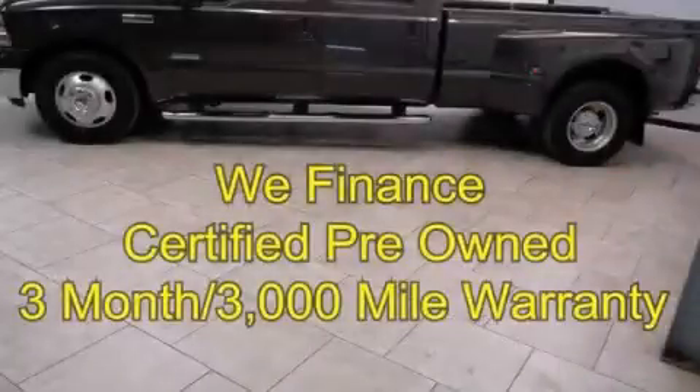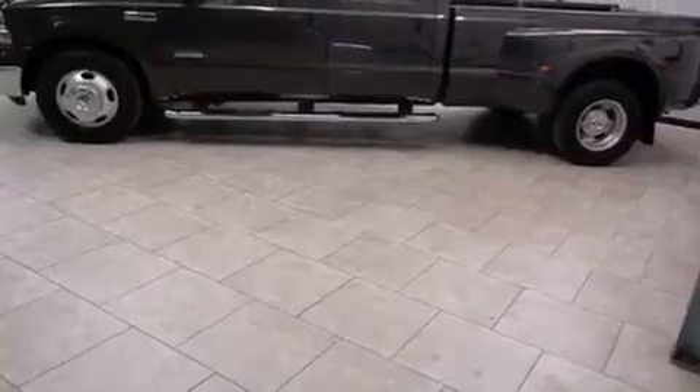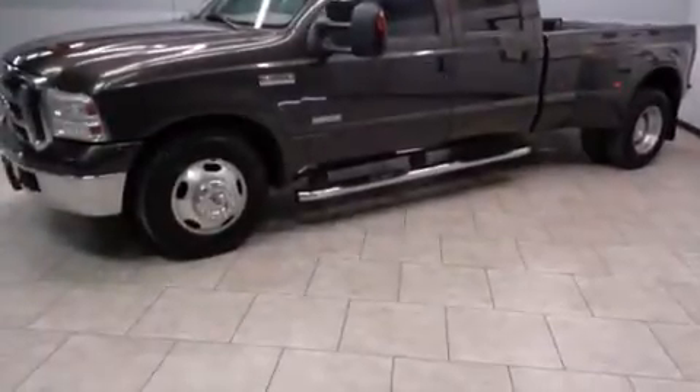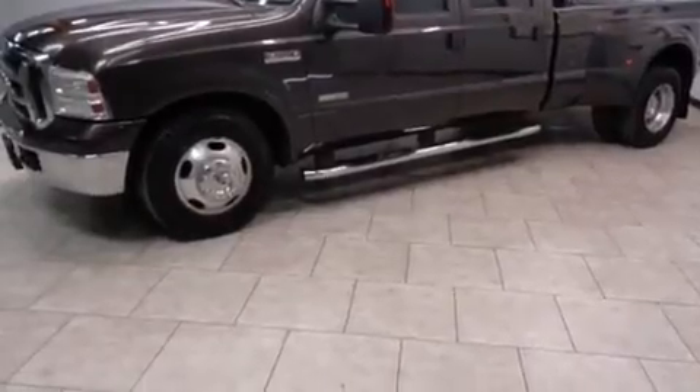This is a certified pre-owned 2006 Ford Super Duty. It has what you need for work as well as what you want for play. It features a 6.0 liter 8-cylinder engine and an automatic transmission.